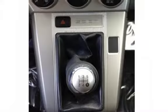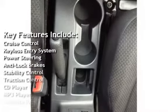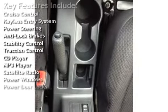Key features include Cruise Control, Keyless Entry, Power Steering, Anti-Lock Brakes, Stability Control, and Traction Control.